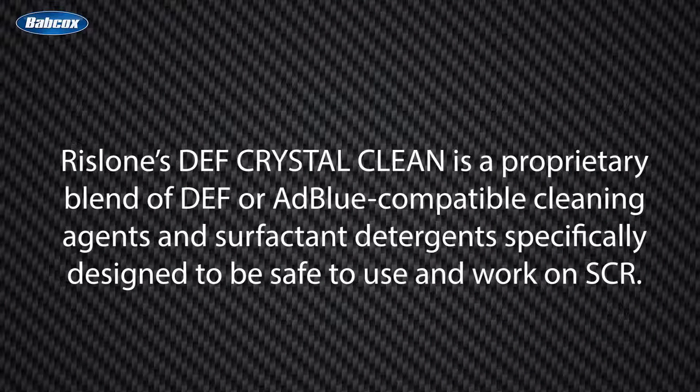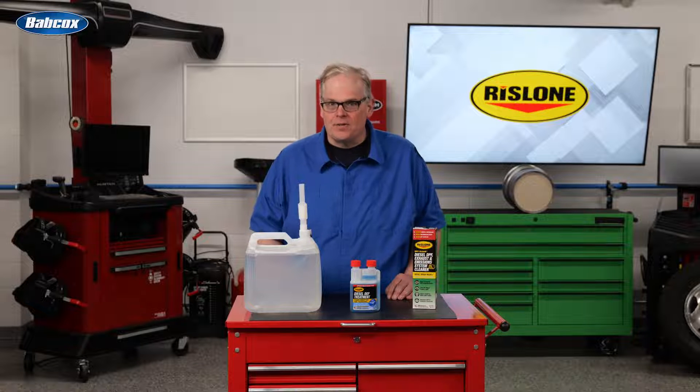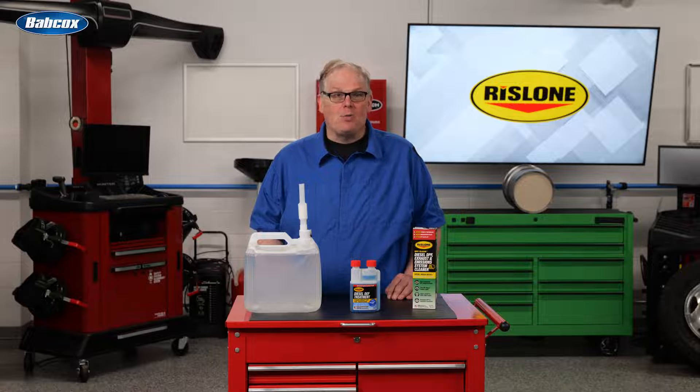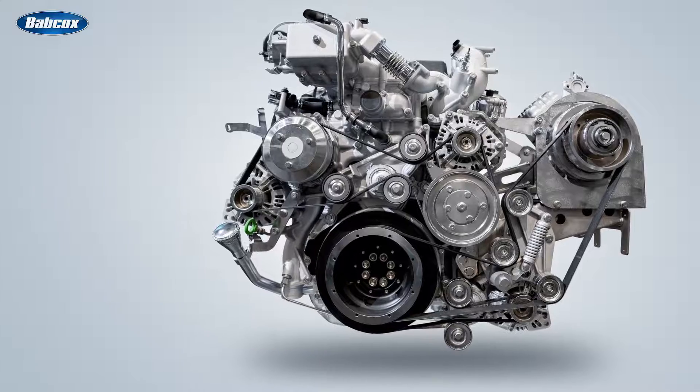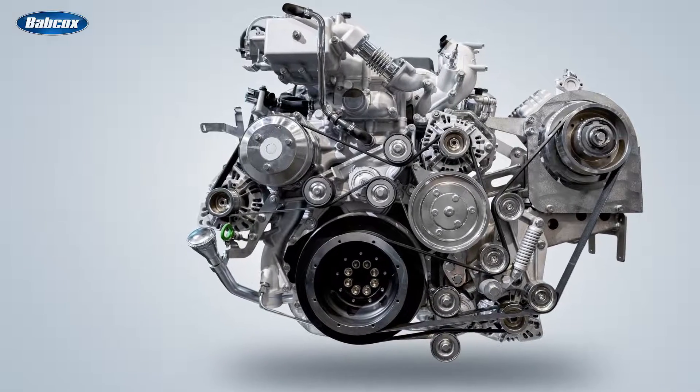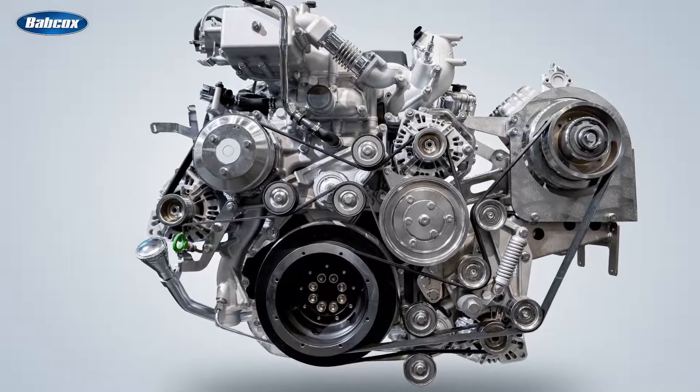Rislone's DEF Crystal Clean is a proprietary blend of DEF or AdBlue compatible cleaning agents and surfactant detergents, specifically designed to be safe when working on SCR systems. DEF Crystal Clean provides a cleaning effect to the entire SCR system by working to dissolve the white crystal deposits. These deposits can interfere with the normal operation of the SCR emission system and engine, increasing fuel consumption and reducing engine power.